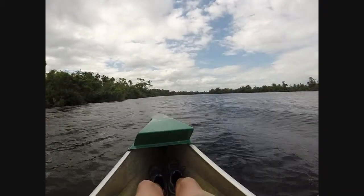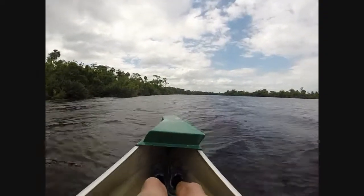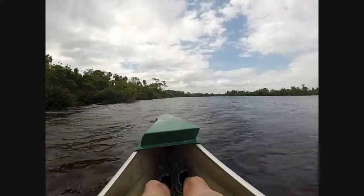Hey guys, Samsonite here, and the footage you are viewing right now is from a GoPro Hero 3 Plus.